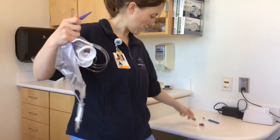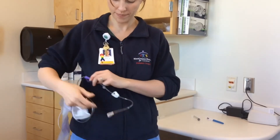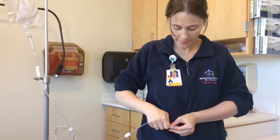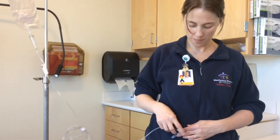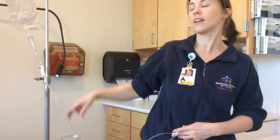So, gravity bag to extension to tube. And we'll go into exactly how to deliver the flush later. But these are your pieces of equipment: tube, extension, gravity bag, and medication.